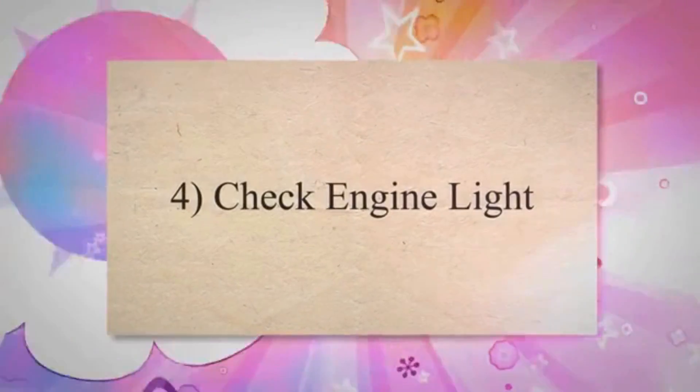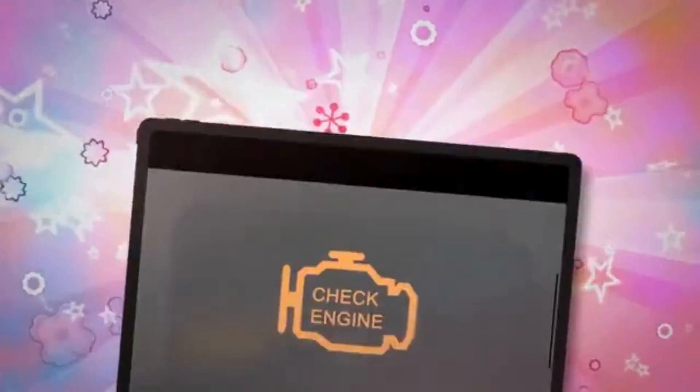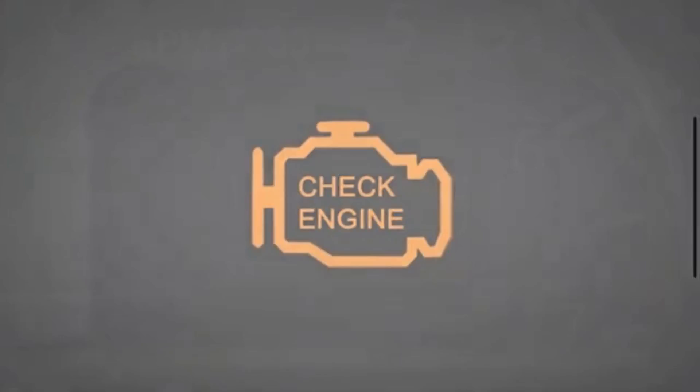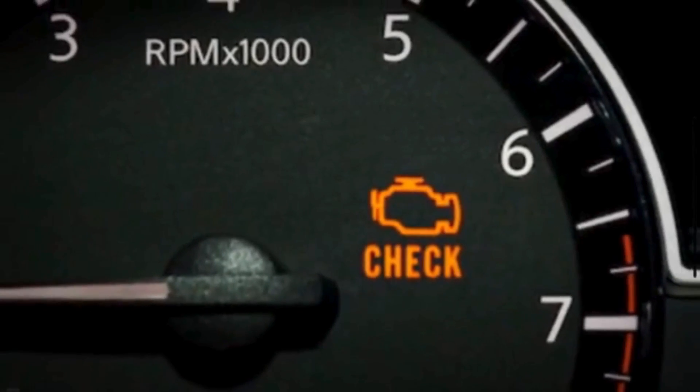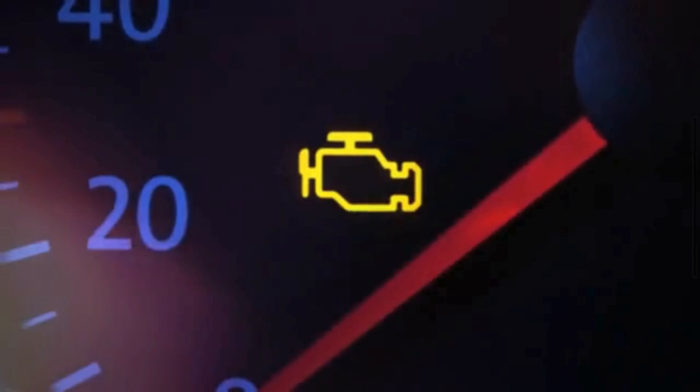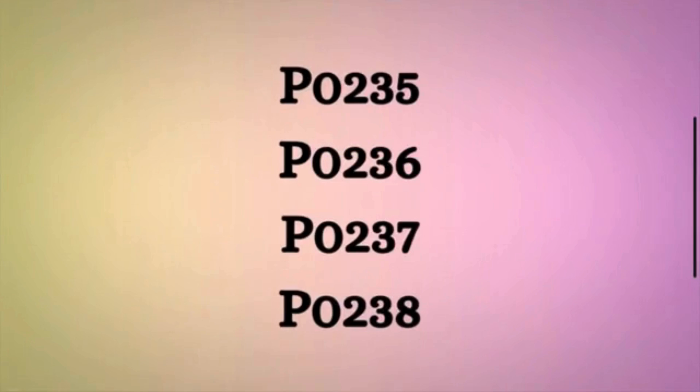Fourth, check engine light. When the engine control module detects a problem with the boost pressure sensor, such as inconsistent readings or a complete failure, it triggers the check engine light to alert the driver. Your vehicle's computer may also trigger a trouble code. Common trouble codes associated with a bad boost pressure sensor include P0235, P0236, P0237, and P0238.